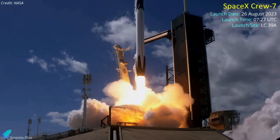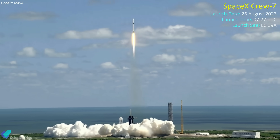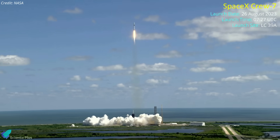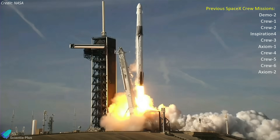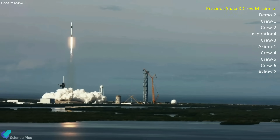SpaceX is targeting Saturday, August 26 for the launch of the Crew-7 mission, carrying astronauts to the International Space Station for NASA from Pad 39A at Kennedy Space Center in Florida. The mission will send four astronauts representing four different space agencies to the ISS aboard the Crew Dragon Endurance spacecraft for a roughly six-month stay. Crew-7 will be SpaceX's seventh operational mission to the space station for NASA, and the 11th human spaceflight overall for the company.